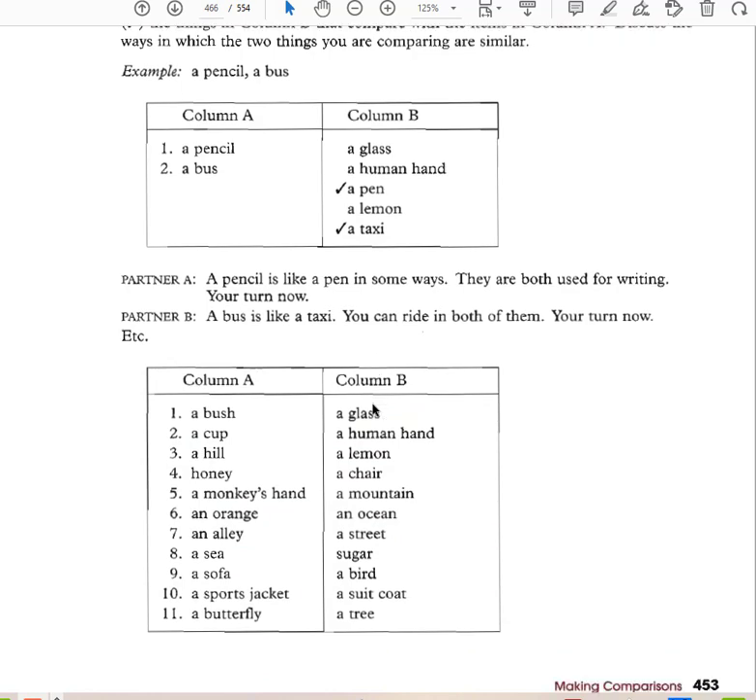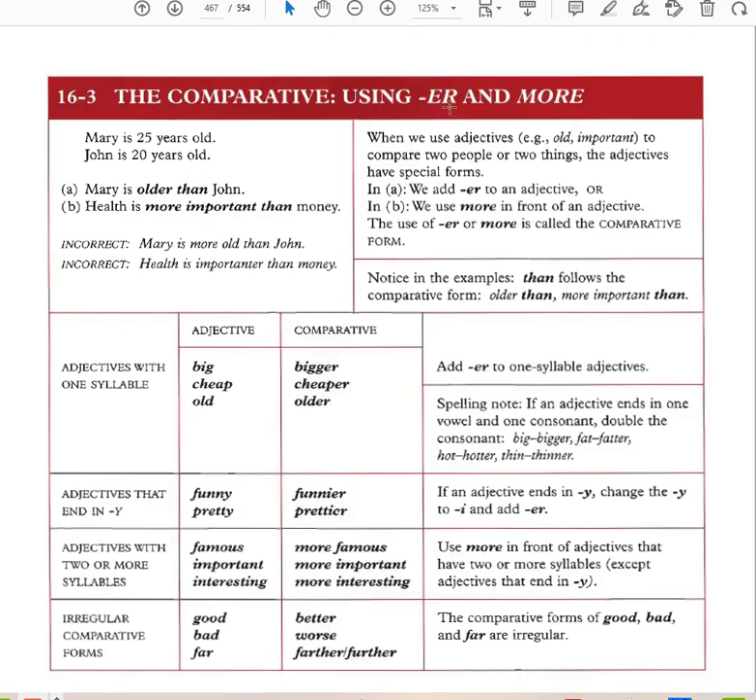The comparative using -er and more: 'Mary is older than John.' 'Health is more important than money.' When using adjectives to compare two people or things, adjectives have special forms. With one syllable, add -er: older. With two or more syllables, use more: more important. You cannot say 'Mary is more old than John' or 'health is important-er than money.' Old has one syllable so we say older; important has three syllables so we say more important.